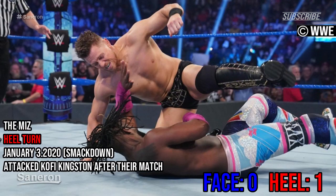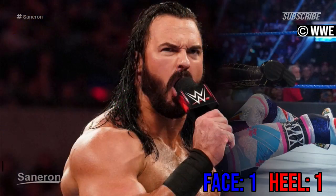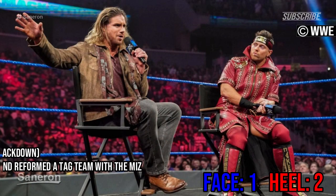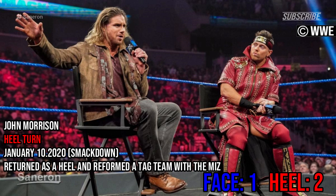The Miz, heel turn — attacked Kofi Kingston after their match. Drew McIntyre, face turn — transition after his entry in the rumble match. John Morrison, heel turn — returned as a heel and reformed the tag team with The Miz.